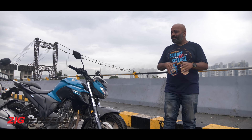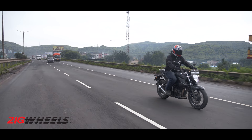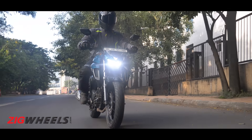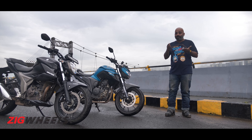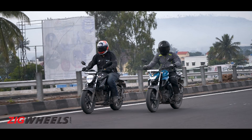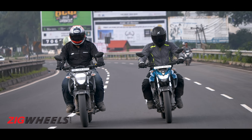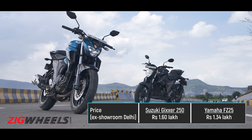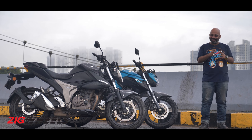The Gixxar is definitely the punchier bike and a little more fun, but for everyday usability the FZ does a better job — it feels just as punchy at city speeds, is more comfortable, and ride quality is definitely better. Even on the highway, unless you want to ride at really high speeds, the FZ feels almost as good as the Gixxar. Factor in that massive price difference — the FZ is a whole 26,000 rupees cheaper — and as an everyday 250, the FZ is still the boss.